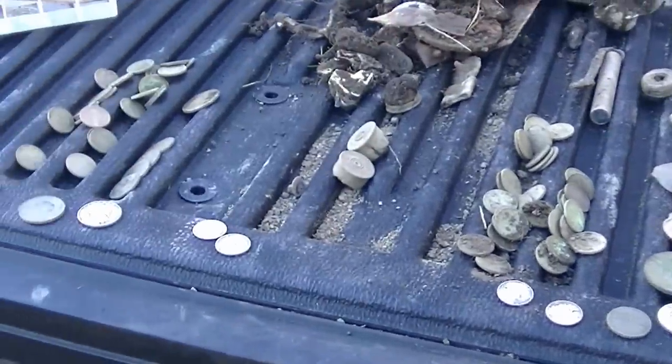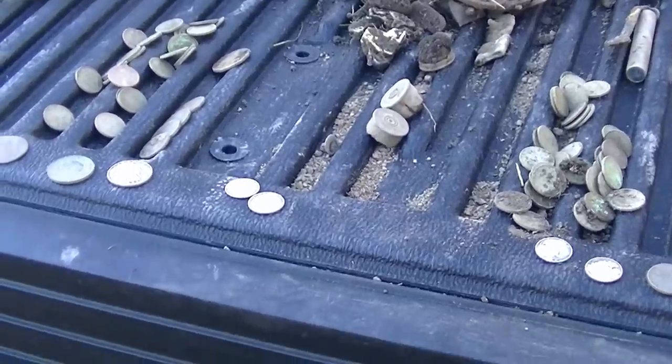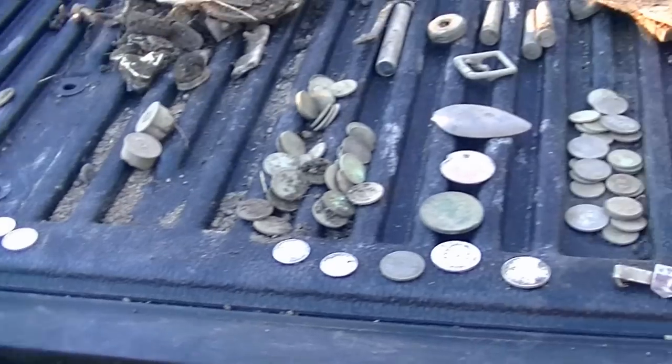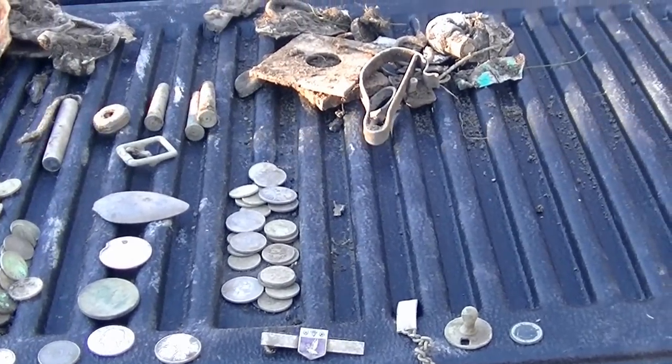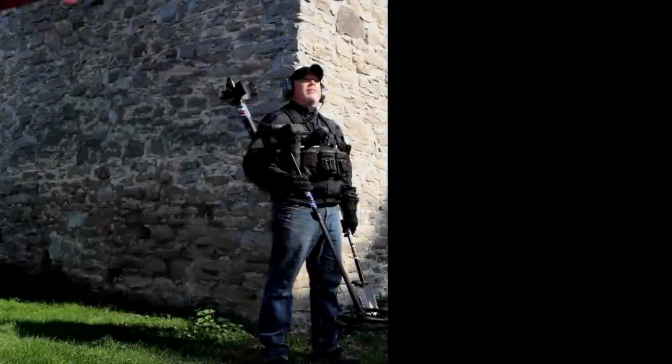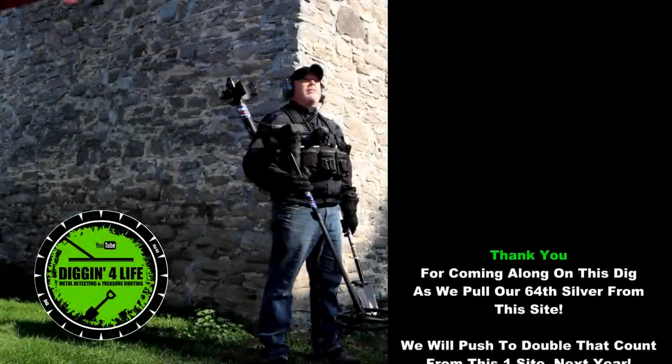Silver-wise, what are we at? 64 silvers from here. And if the weather cooperates we might be back, but if not it will be in the spring. Anyway guys — we'll see you guys next time out. Bye.